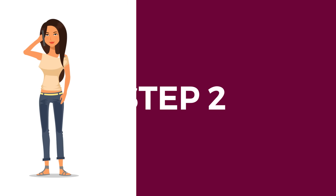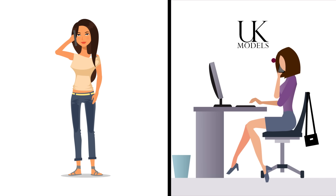Step 2. Amy was contacted by the New Faces team, who advised her on the type of modelling that best suited her.